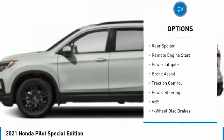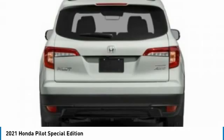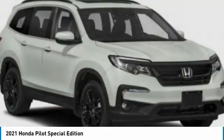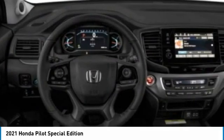Heated mirrors, aluminum wheels, rear spoiler, remote engine start, power liftgate, brake assist, traction control. Is love at first sight really possible? Let us know when you stop in.